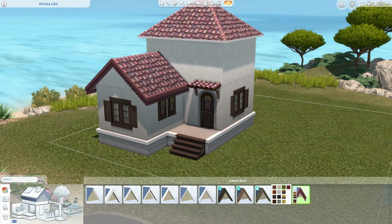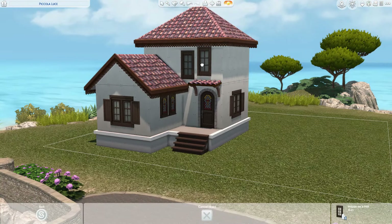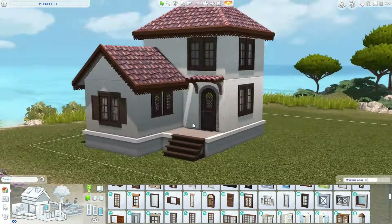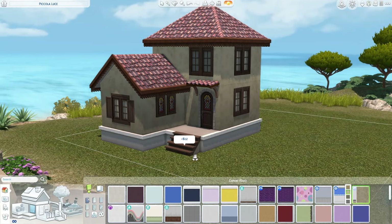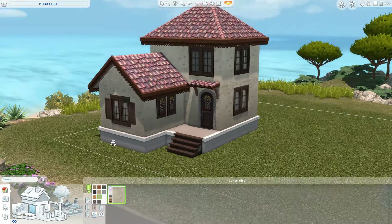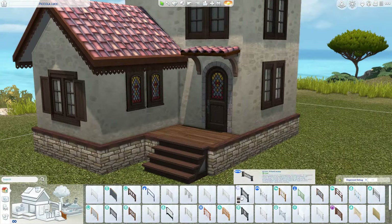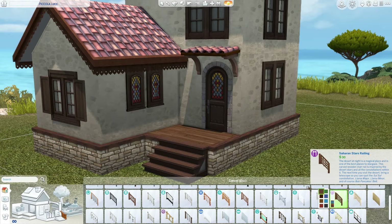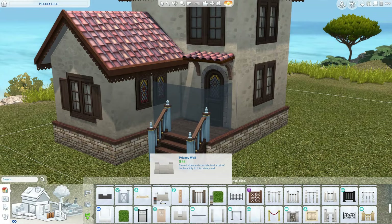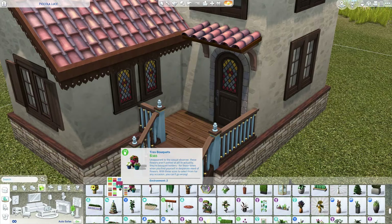This is the Piccolo Luce lot — tell me how to pronounce it in the comments if you can. I really love this lot; I've never built here before. I was pretty overwhelmed and found it quite daunting to build here because it was just so pretty. This kit really thrives in this world. You could probably also use it in Windenburg, but I think it just has that kind of flair that fits really well in Tortosa.